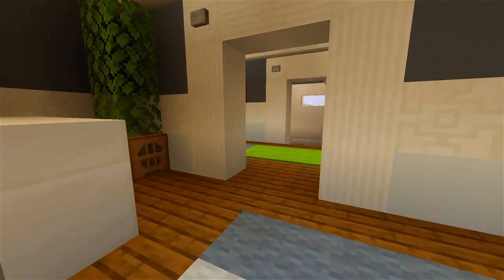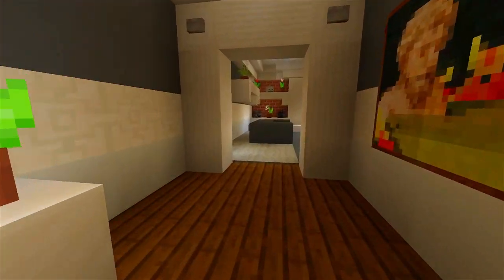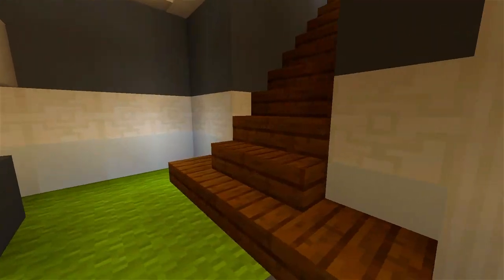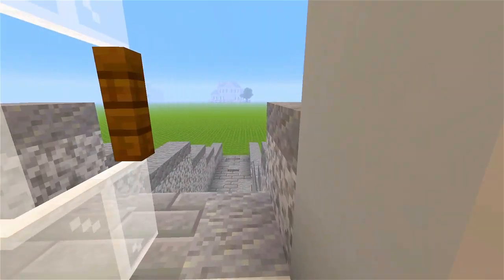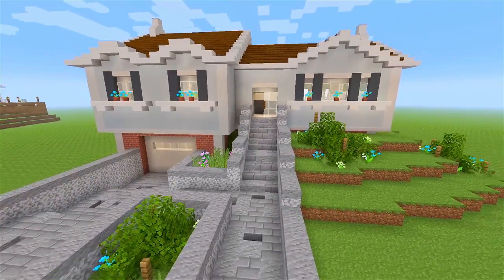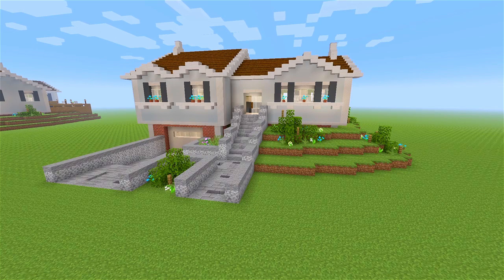And that is actually it for this tour. This house is a little bit on the smaller side — it's actually more of like an average sized home, but I really like how it turned out. Head back up, take a look at the front side again. I'm going to go ahead and leave it at that for this tour. If you guys did enjoy, be sure to please leave a like, subscribe for more, and I'll see you guys in the next one.